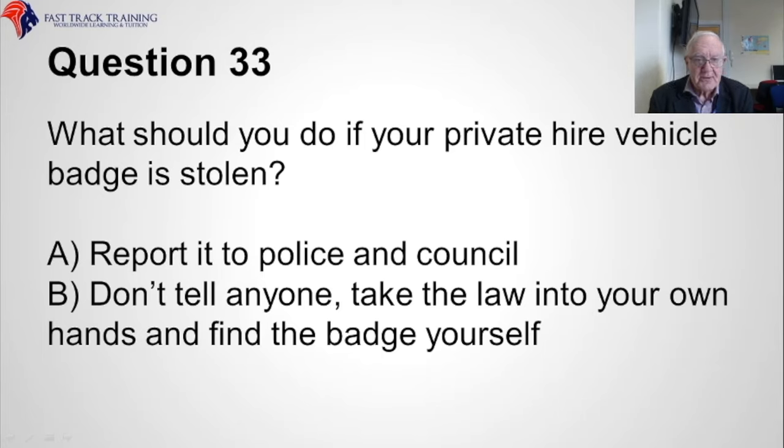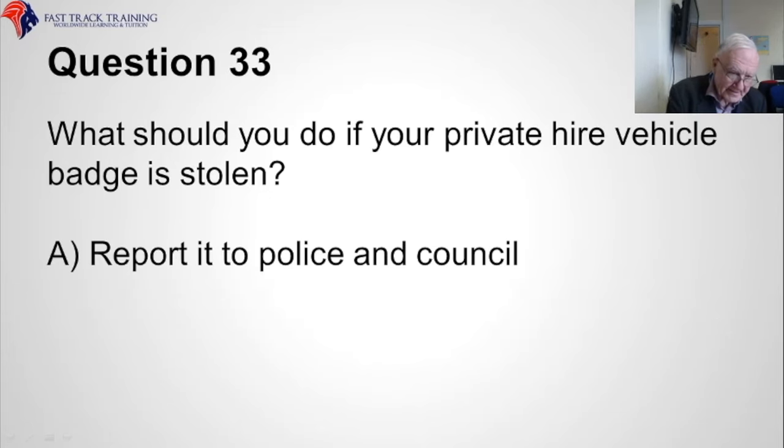Question thirty-three. What should you do if your private hire vehicle badge is stolen? Should you A, report it to the police and the council, or B, don't tell anyone and take the law into your own hands? The correct answer is A, report it to the police and the council.